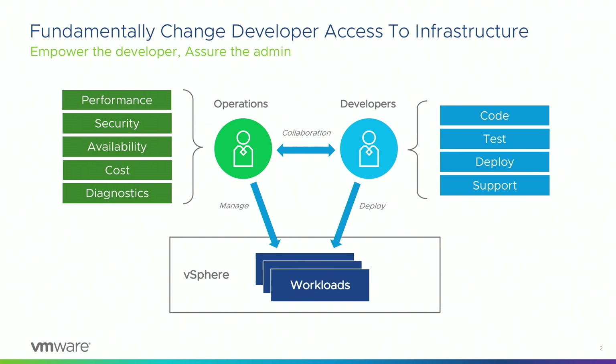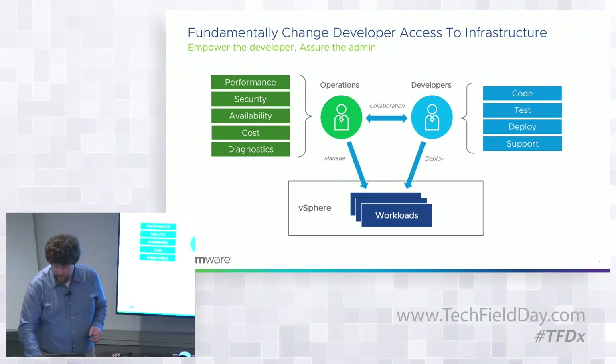We think we can fix this from the infrastructure level. This is the mission the vSphere team has been on for the past few years — to create a new kind of platform, to evolve vSphere to be more of a collaboration platform, to make it easier for developers and operations teams to do their job without getting in each other's way, while retaining the controls we need over the data center.